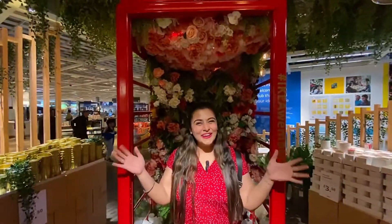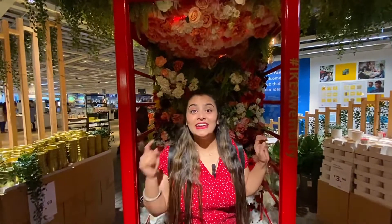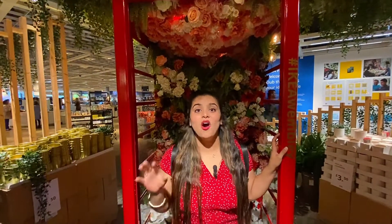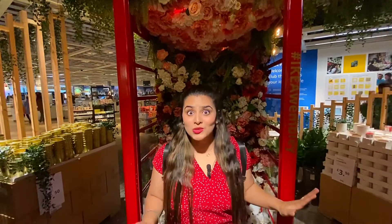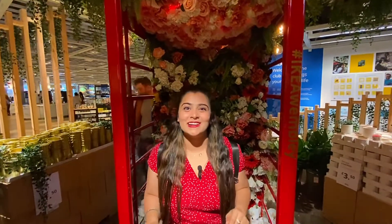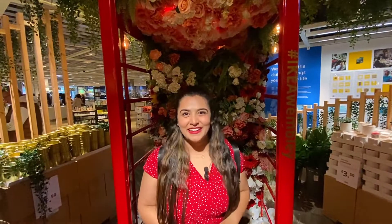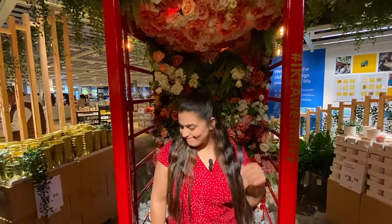Welcome to IKEA! Do you know that this IKEA in Wembley is the biggest IKEA? It is 4 lakh square feet. Do you know how much 4 lakh square feet is? I actually don't know — if you know, tell me in the comments. You should study maths — I don't know!